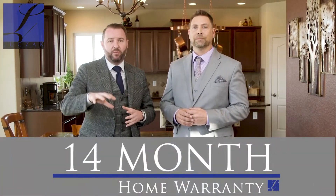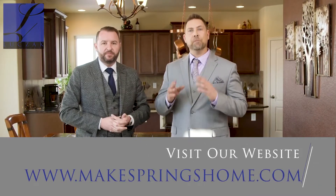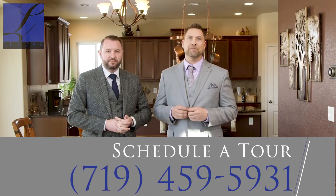Thanks so much for checking out this beautiful home coming on the market soon — we're super proud of it. As with all of our homes at the Lucha Group, this property does come with a 14-month home warranty transferable to the new buyer upon closing. For more information, just go to makesmixhome.com, and for a private tour, just give me a call at 719-459-5931. Thanks so much for checking it out.